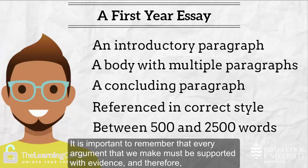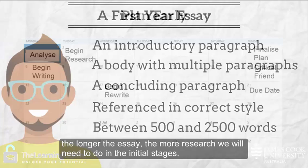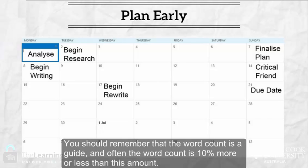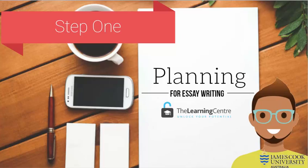It is important to remember that every argument that we make must be supported with evidence — therefore the longer the essay, the more research we will need to do in the initial stages. The time you will need to allocate to writing will vary according to the word count. Remember that the word count is a guide and often is 10% more or less than this amount. And that is step one: planning for essay writing.